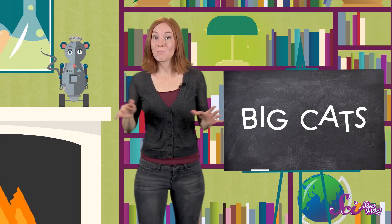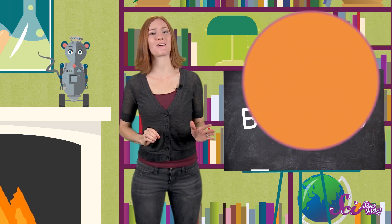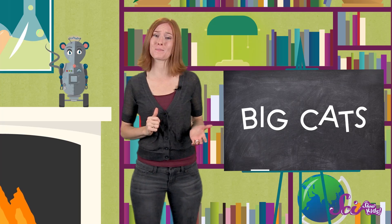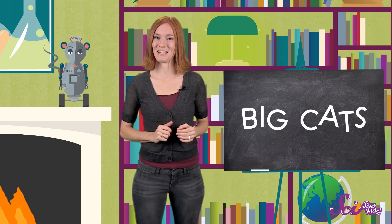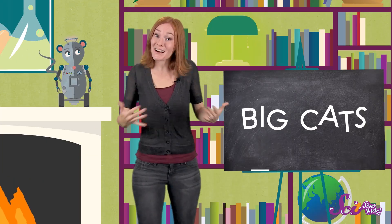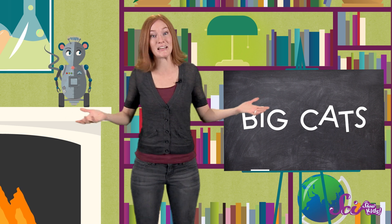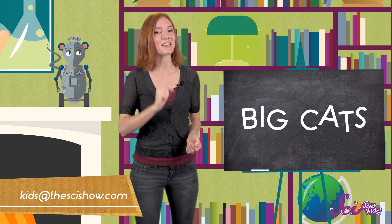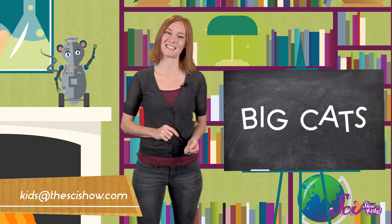So now, if you happen to bump into a big cat, you can tell what kind it is. But lions, tigers, leopards, and jaguars are only four of more than 30 species of cats on our planet. Other wildcats might not be quite as large as the big cats, but they're just as amazing — from caracals, to ocelots, to lynxes, there are so many more cool cats to learn about! If you'd like us to hunt down some information about wildcats, or anything, just let us know by leaving a comment or emailing us at kids at SciShow dot com. Thanks for joining us on SciShow Kids, and we'll see you next time!